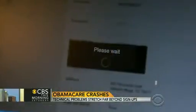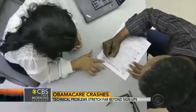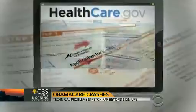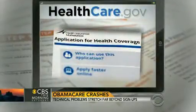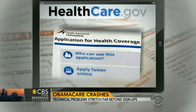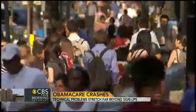But the technical problems go beyond what impacts customers. Insurers are now reporting the design flaws in the website are affecting them. Analysts say some insurance companies are getting duplicate sign-up forms from the government and records of people enrolling, unenrolling, and then re-enrolling. Those forms contain personal information like social security numbers and health history.